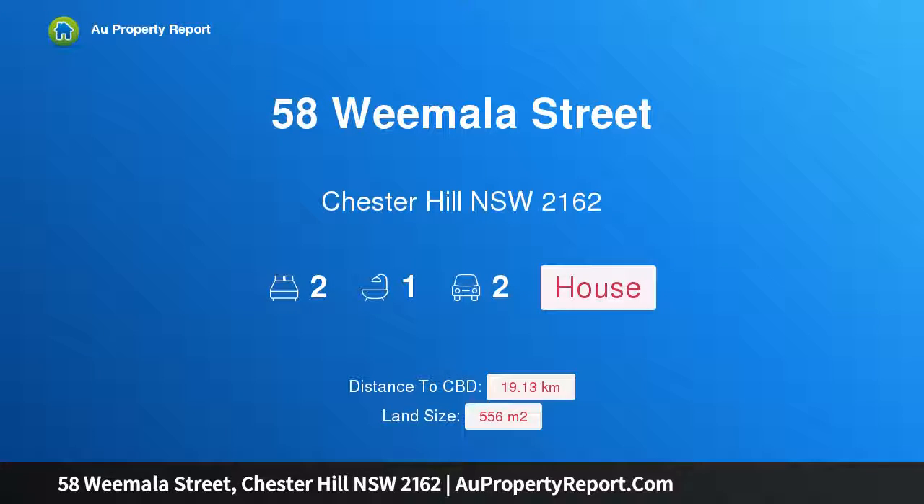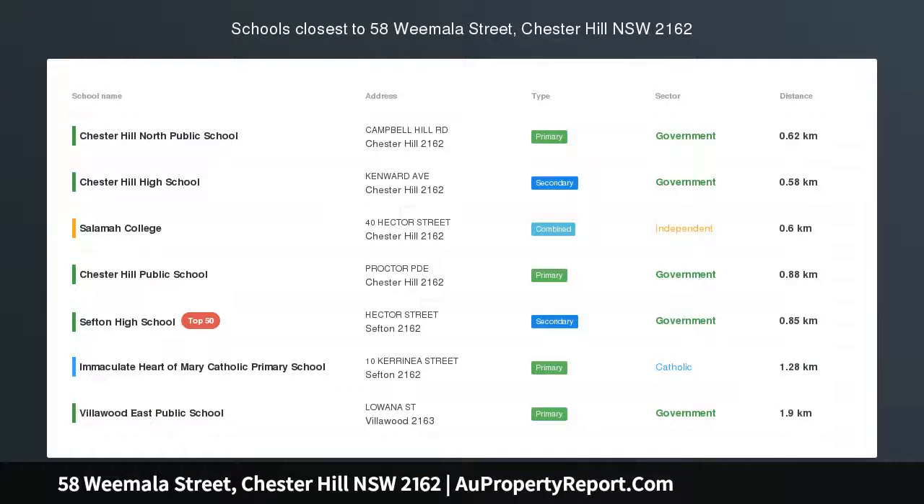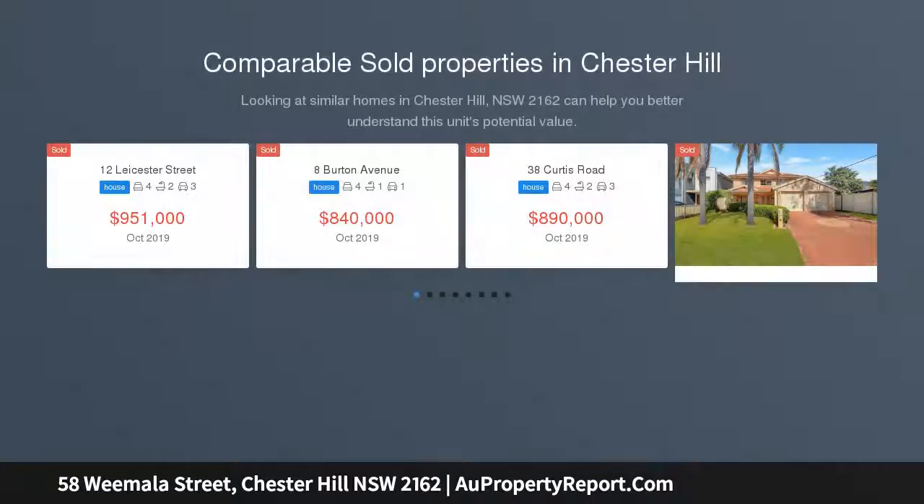Hi, I am glad to introduce property 58 Wimala Street, Chester Hill, New South Wales 2162. A great family home or astute investment — house and land with great potential. The location is top-notch, featuring a clad house with a flexible floor plan and large living rooms.